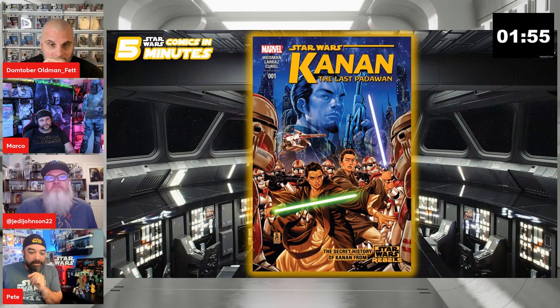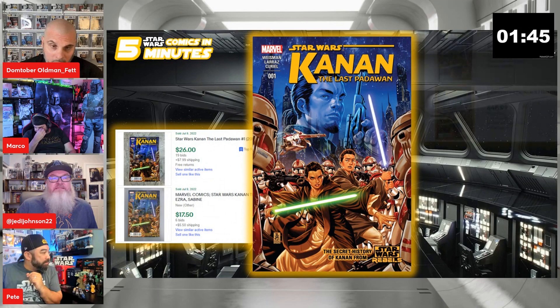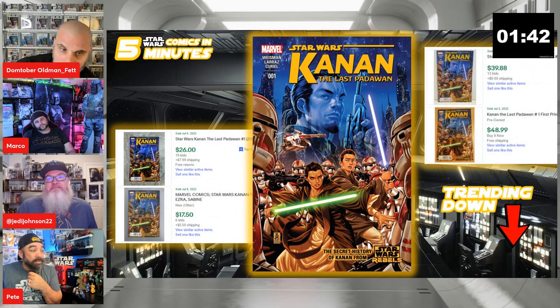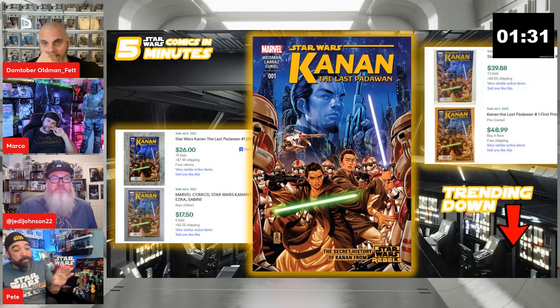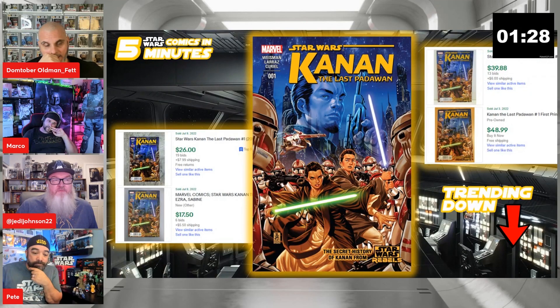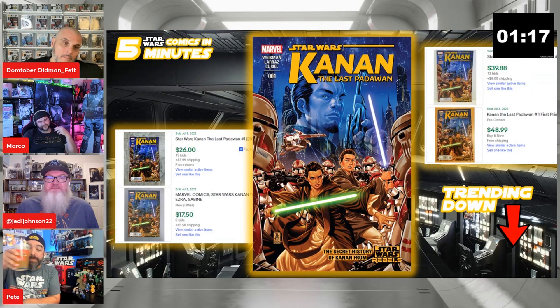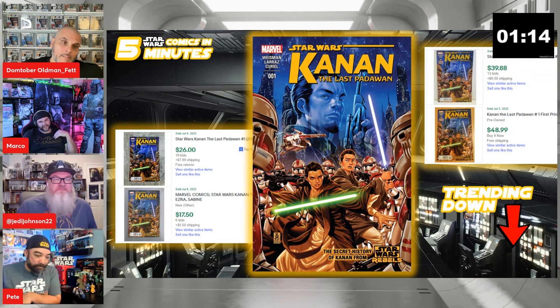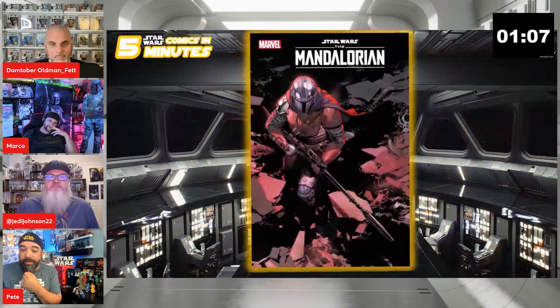Now under two minutes, we've got Kanan: The Last Padawan number one. This week it was selling for $17.50 to $26 at auction with six to 19 bids, whereas last week it was $40 to $50. Thrawn's going up and this is going down — makes no sense. There are still higher-value sales but cheap ones are sneaking through at auction. It's probably selling for four times that on Whatnot, but on eBay you have to do your research.